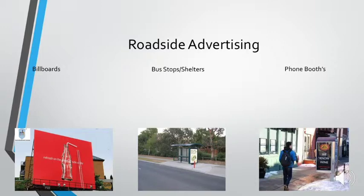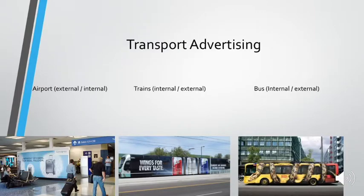Then there's bus stops. Bus stops are everywhere, and if you're waiting for a bus — which a lot of people do — you're going to be sitting there with nothing else to look at, so why wouldn't you advertise there? And then phone booths — it's very much the same as bus stops. You haven't got anything else to look at, so why wouldn't someone advertise at a phone booth?